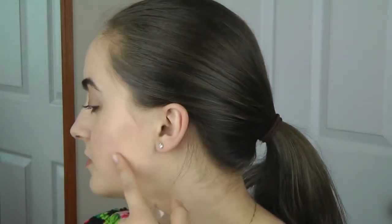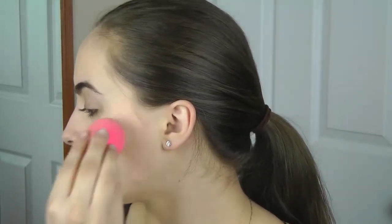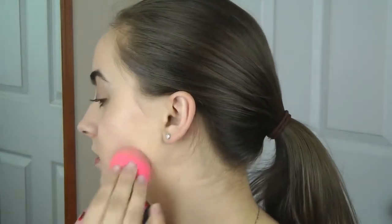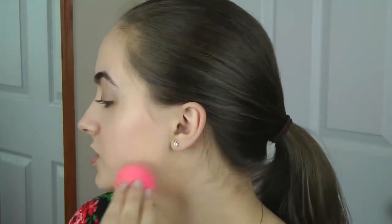I go in with my beauty blender and just pat it. On camera you probably cannot see my blemishes at this point, but looking in a mirror I can. This gives me one coat but the blemishes still show. So I put about one and a half pumps on the back of my hand and go in with the beauty blender to spot cover. I have a lot right here — it kind of goes in a Y shape — and then on the other side as well. I just pat it in those areas. It's a very, very buildable coverage.